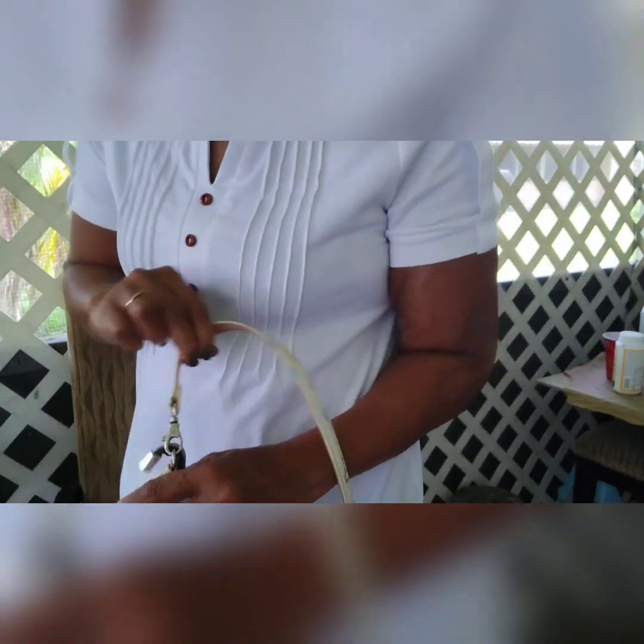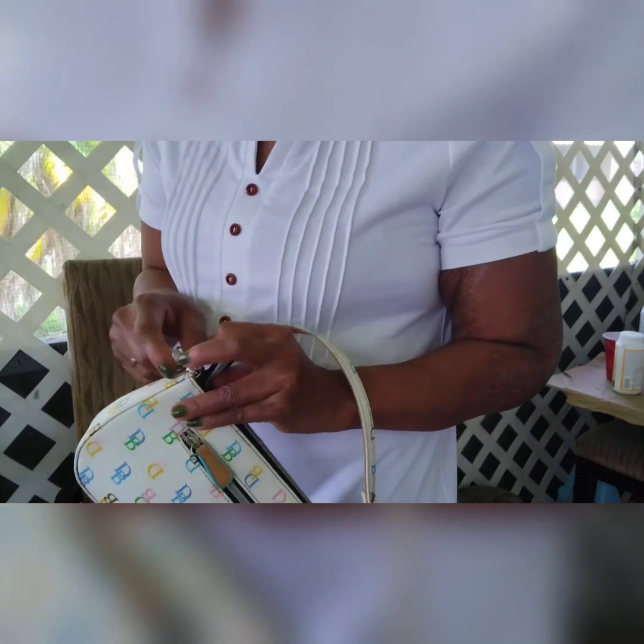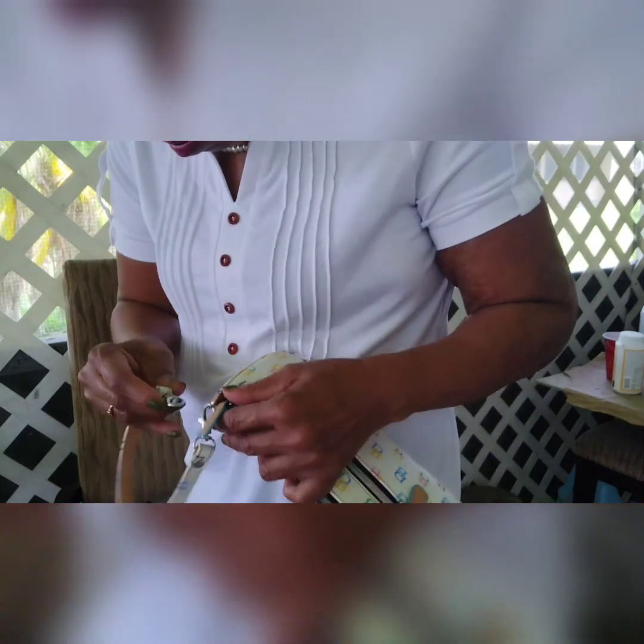It has enough of a shoulder drop to carry it as a shoulder bag. You can also take the strap off and carry it as a clutch or as a wristlet. So this is a cute little bag — perfect for the summer.